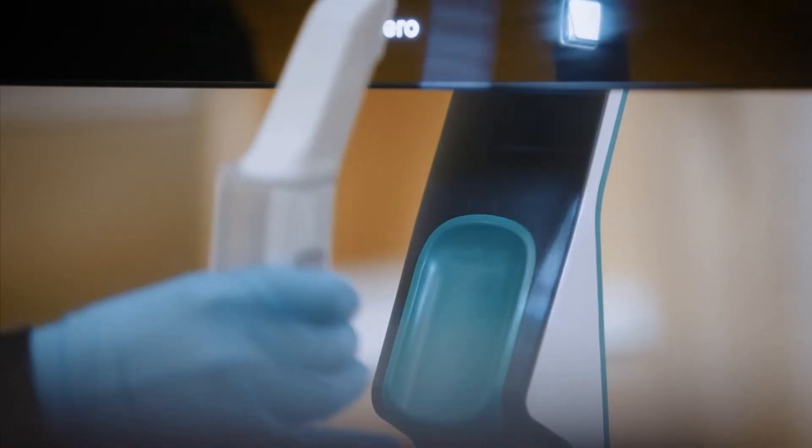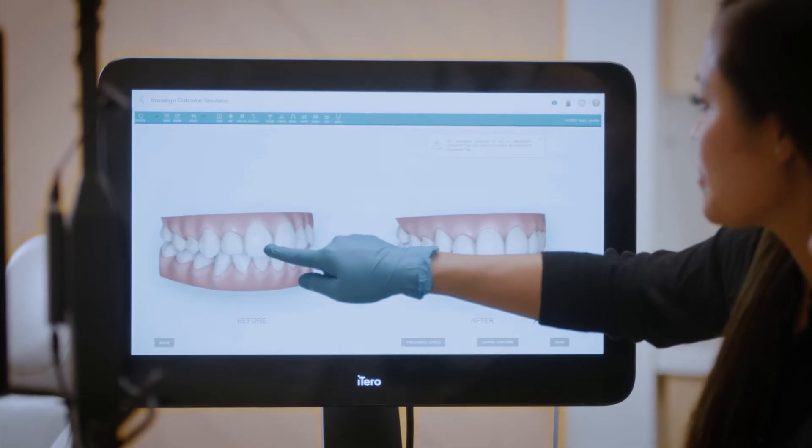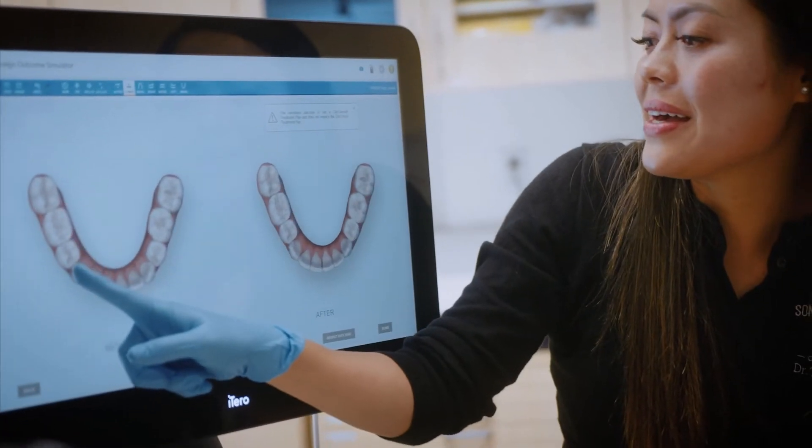The iTero scanner was one of the first pieces of equipment that we bought and it has absolutely been instrumental in the growth of our practice. From age 7 to 70, everybody wants to have a beautiful smile and the iTero scanner has really allowed us to change lives and smiles for the better.